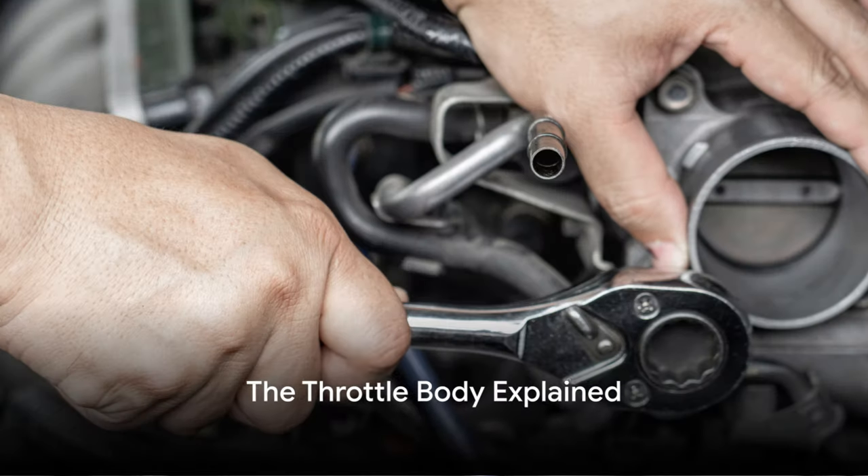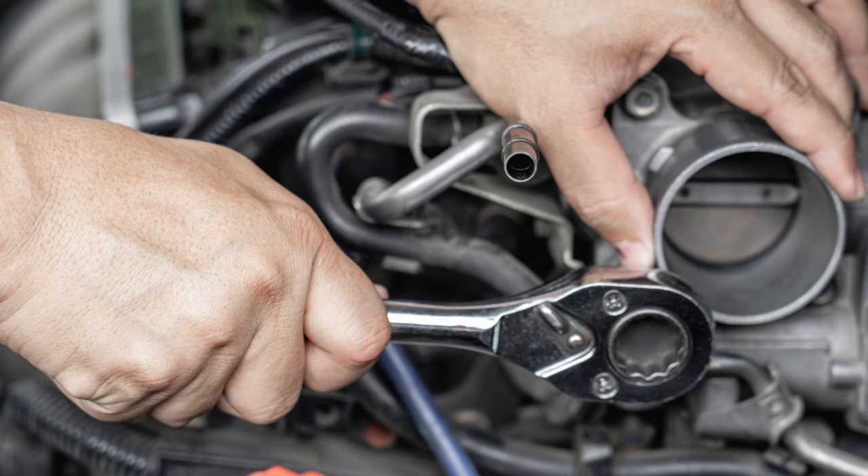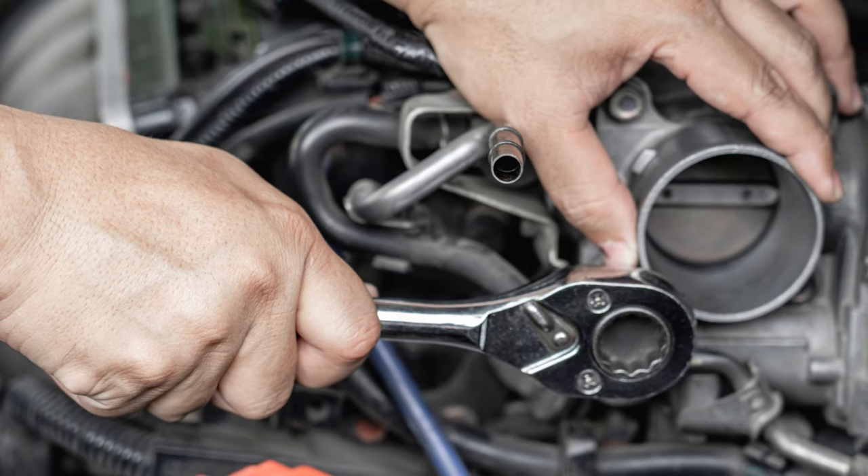Hey everyone, Brian here with Honest Mechanic. Today we're diving deep into the heart of your vehicle's fuel injection system, the throttle body.